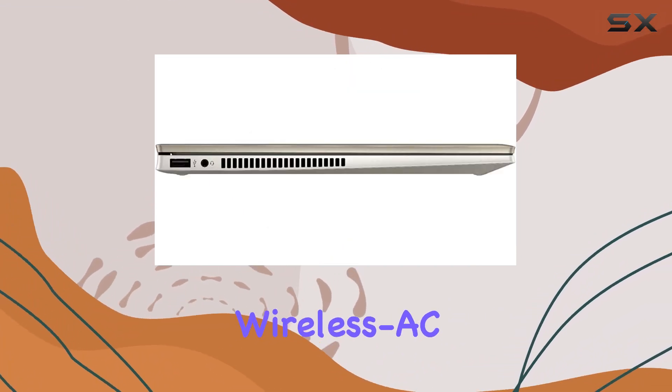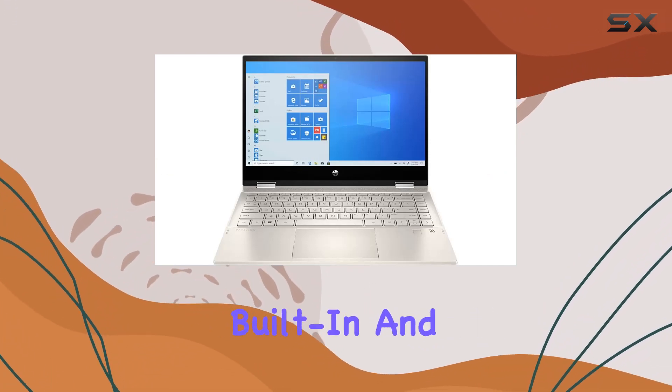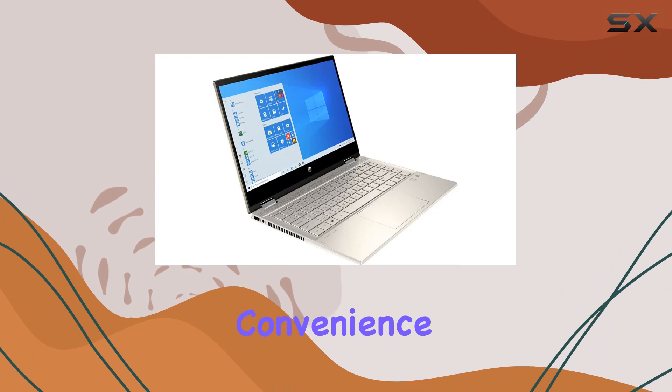The inclusion of wireless AC and Bluetooth ensures seamless wireless connectivity, while the added bonus of Alexa built-in and a fingerprint reader enhances convenience and security.